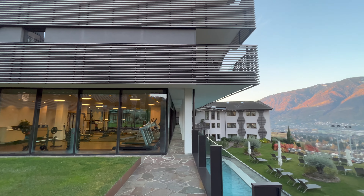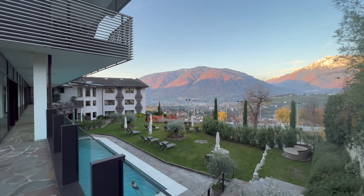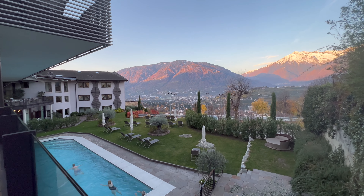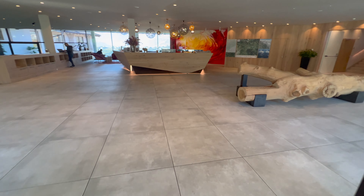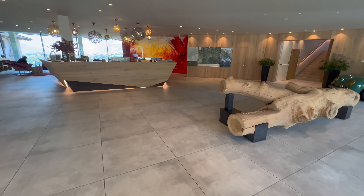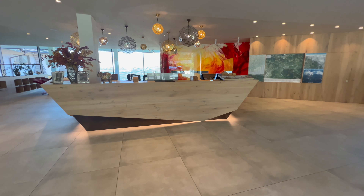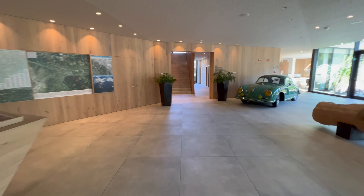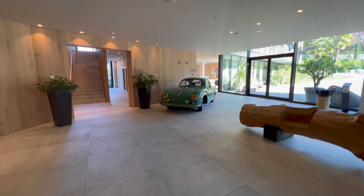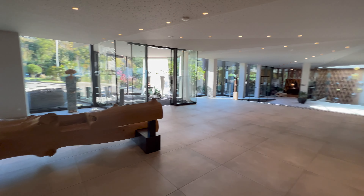Hier links schon ein erster Blick auf das Fitnessstudio. Und hier nochmal der Rundblick über Pool und Berge. Wirklich sehr, sehr schön gelegen. Dann geht es auch schon rein ins Hotel selbst. Hier die großzügige Eingangshalle mit der sehr schönen und modernen Rezeption. Rundgeblickt hier über einen schönen Oldtimer, der bereitsteht zur Ansicht oder auch, wer sehr viel Geld hat, zum Kauf.